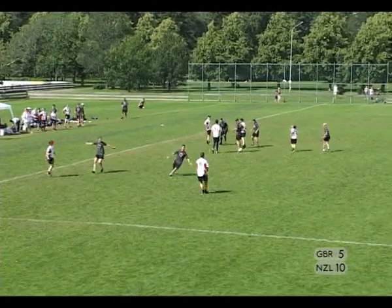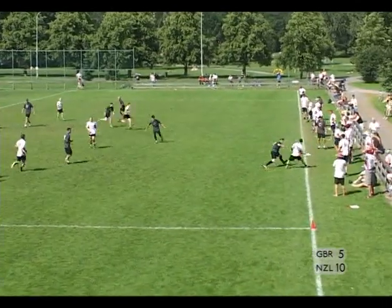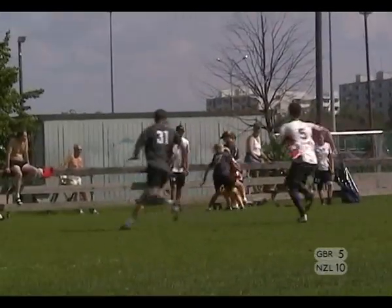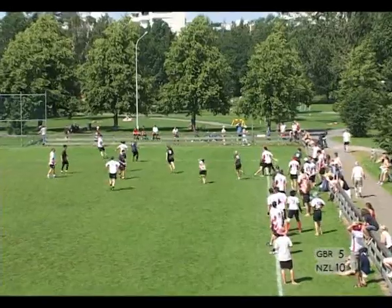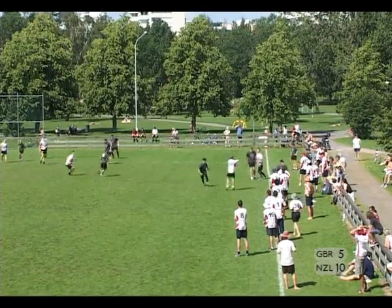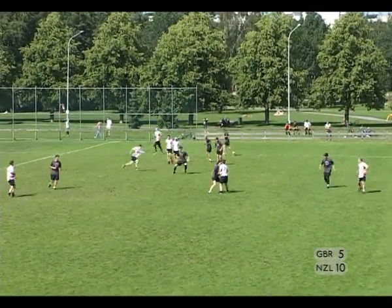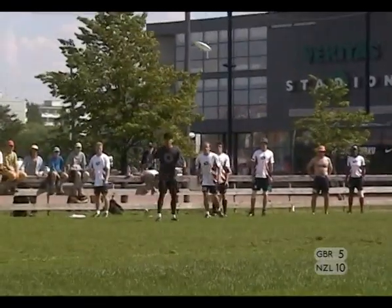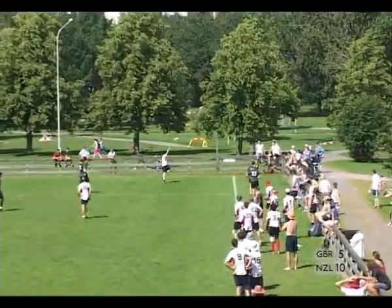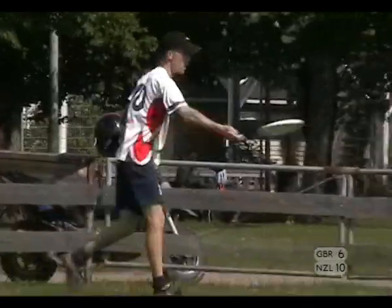Mitchell comes to the disc and picks it up. Bolton cuts across the field, gets the disc, eludes the bid. Close it to Polkingthorn, up the line to Smith. Good pressure from New Zealand. Trying to work an opening to get the disc out. Dump to Pocklington, swing to Easter. Easter with the disc to Moore, throws it into the zone — a great layout grab. Bolton takes the disc at the back of the end zone, worked really hard to get there. Made a great layout grab at the end.